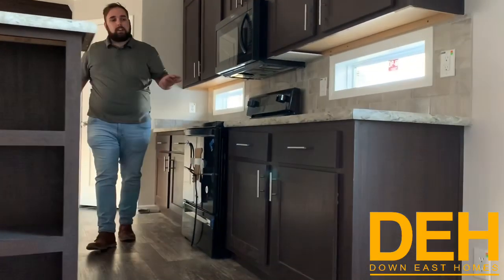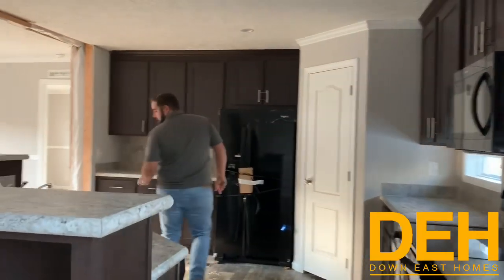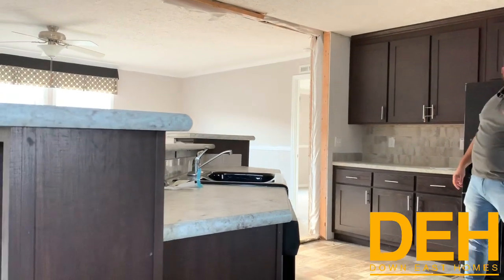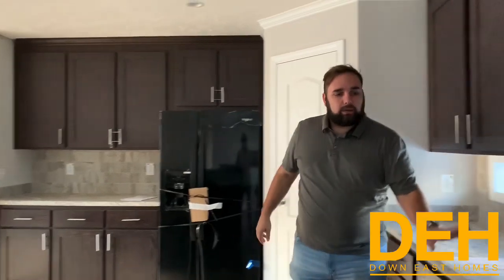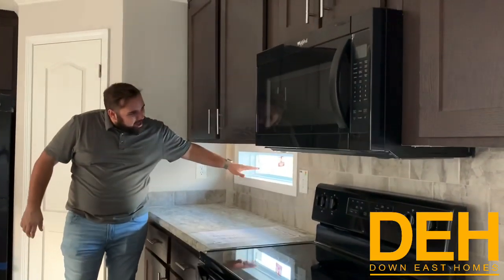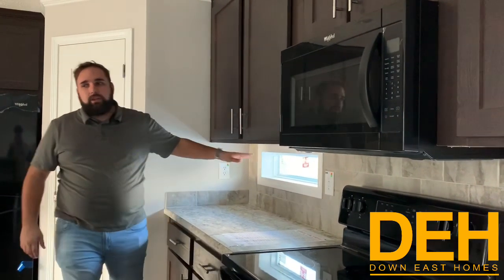It leaves you with a ton of cabinets. Let's count them — one, two, three, four, five, six, seven, eight cabinets. Those are eight drawers in this kitchen. We do have the built-in microwave and the flat top stove. We do have these two tented windows underneath the cabinets in the kitchen. I really, really like that feature.